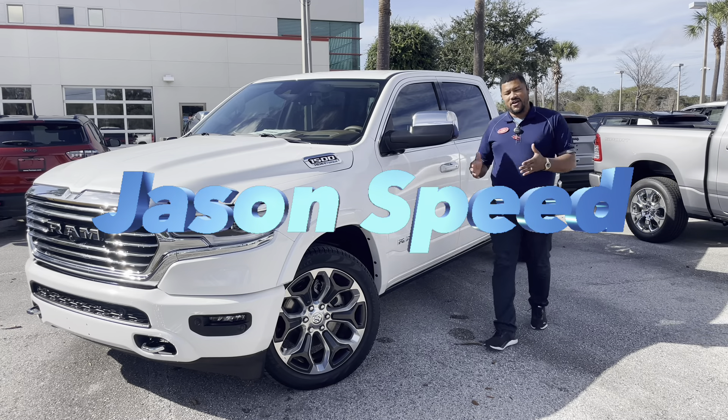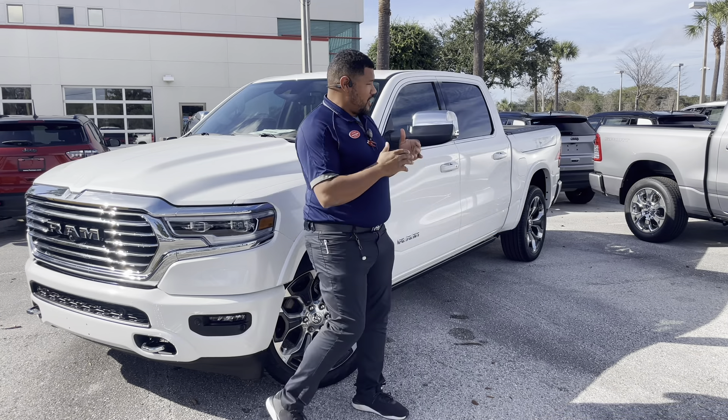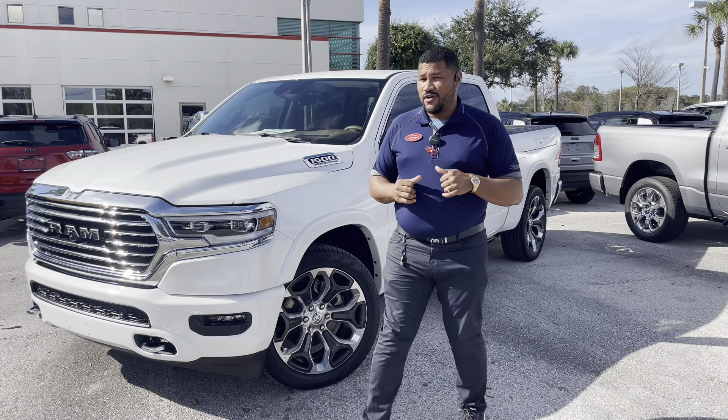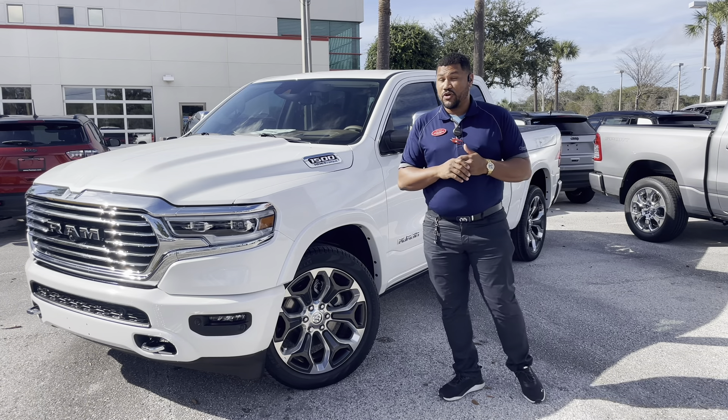Hello world, Jason Speed here at the Furman Ram dealership in beautiful Luz, Florida. Today I'm talking about the 2024 Ram 1500. This is the Longhorn Limited trim — it's the top of the line, one of the nicest interiors you can get in a truck, period.